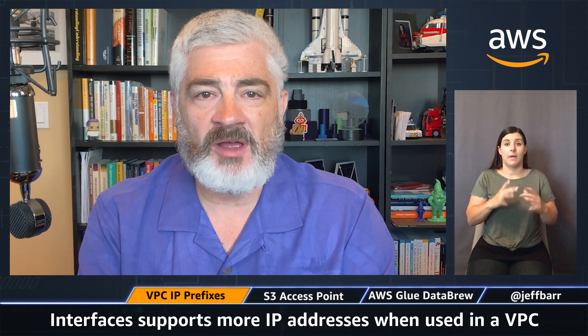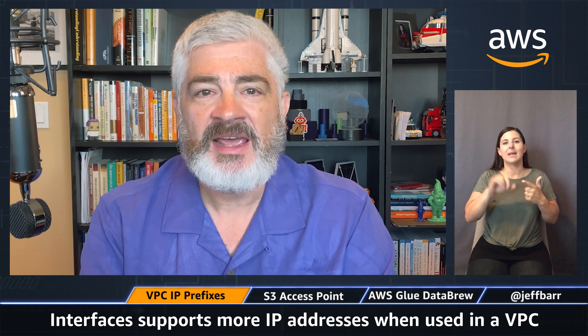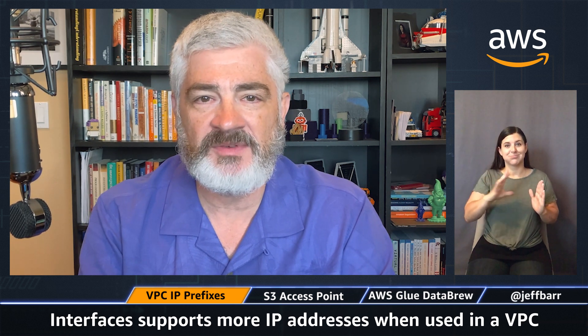It's available in all commercial and GovCloud regions right now, with support in the China region coming soon. You can access this through the console, the CLI, and through the API. If you want to read more, check the What's New announcement and the documentation to learn a whole lot about this great feature.